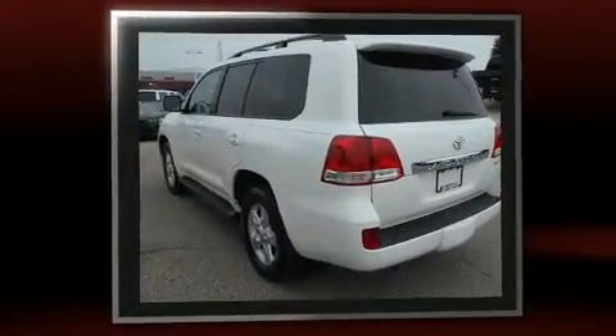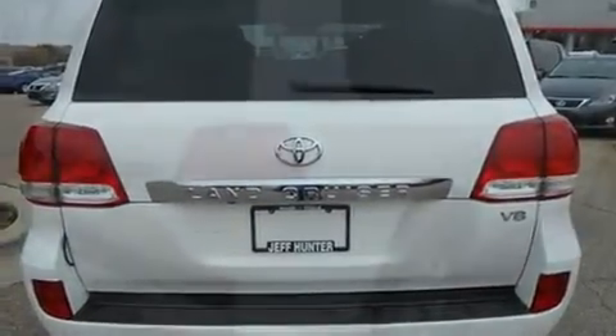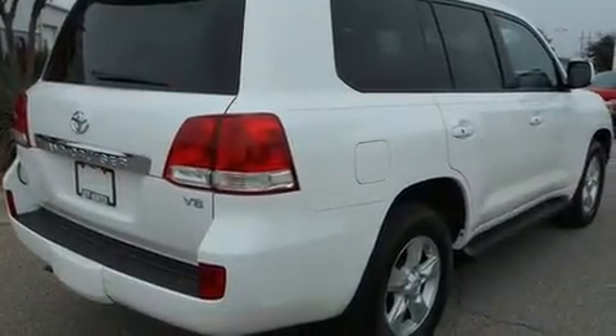Toyota infused the interior with top-shelf amenities such as one-touch window functionality, a tachometer, a built-in garage door transmitter, fully automatic headlights, skid plates, a trailer hitch, and seat memory.